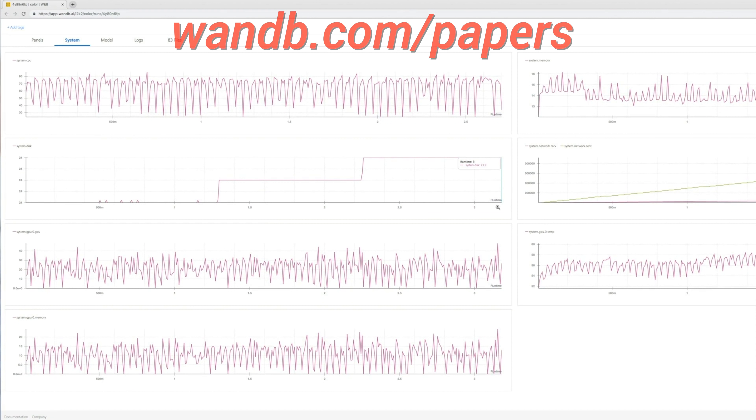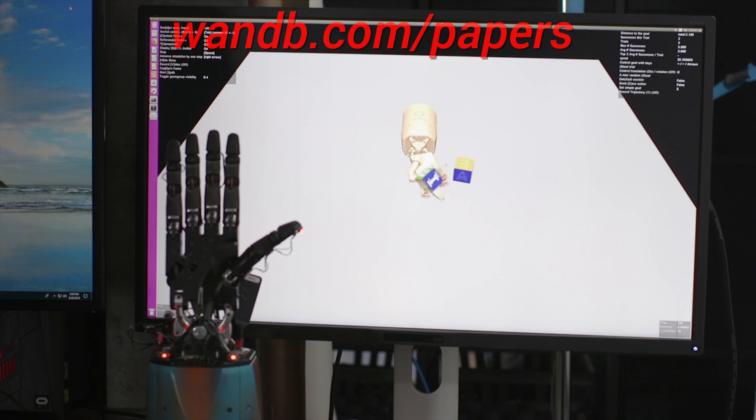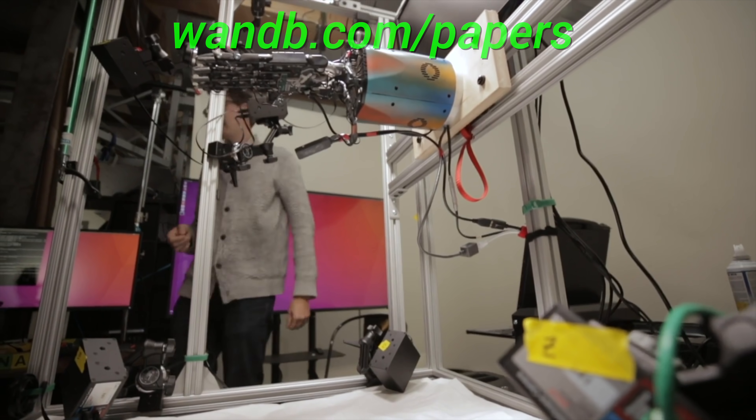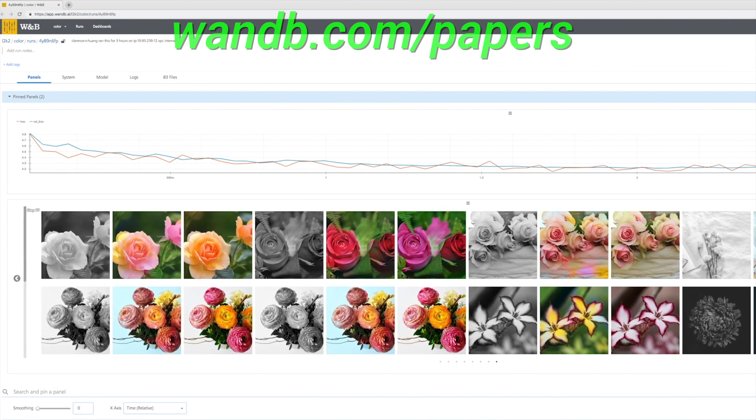It really is as good as it gets. Make sure to visit them through wnb.com/papers or click the link in the video description to start tracking your experiments in five minutes!